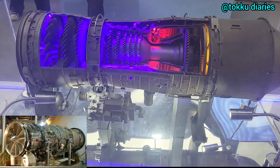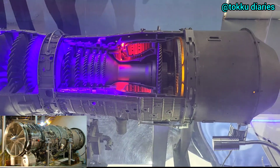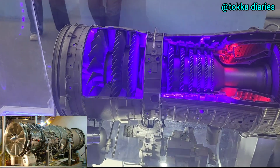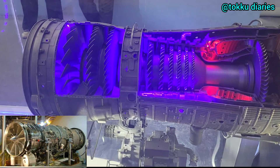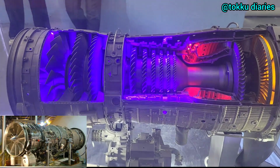The Kaveri engine has gone through many ground tests and changes. It now provides a dry thrust of about 49 to 51 kilonewtons, which is good for UAVs. There are plans to add an afterburner to increase the thrust to 73 to 75 kilonewtons for more demanding flights. After many tests, including high-altitude tests in Russia and trials in India, the engine is now ready for in-flight testing.